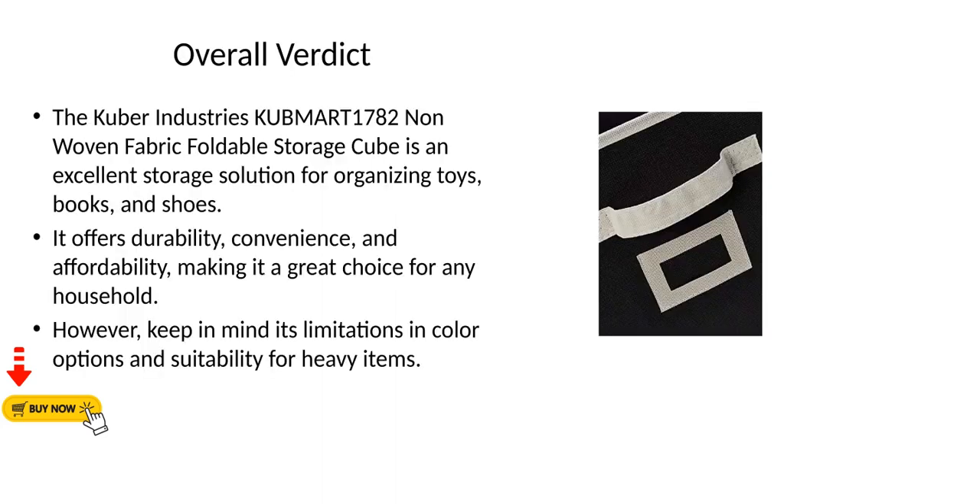Overall Verdict: The Kuber Industries KUBMART 1782 Non-Woven Fabric Foldable Storage Cube is a solid and affordable storage option for everyday household organization needs.